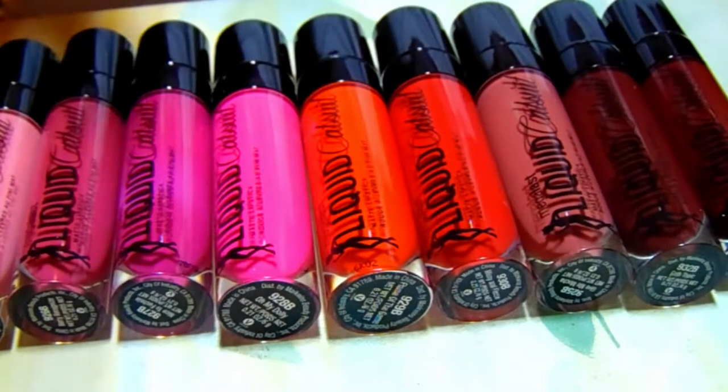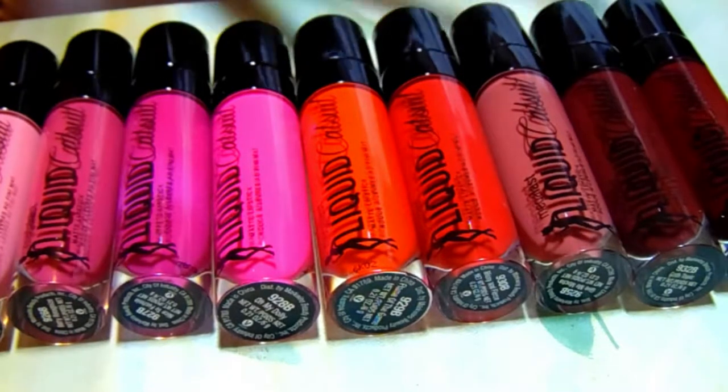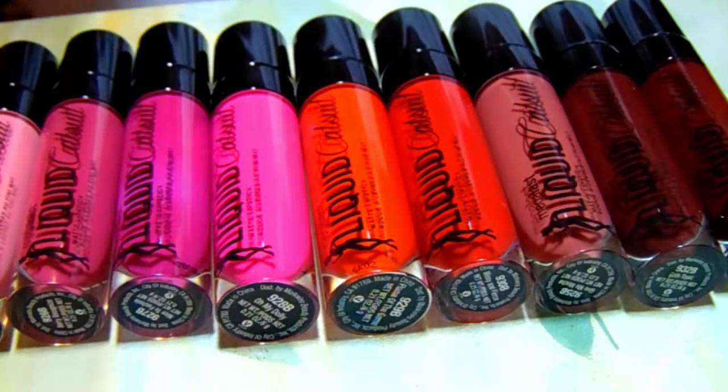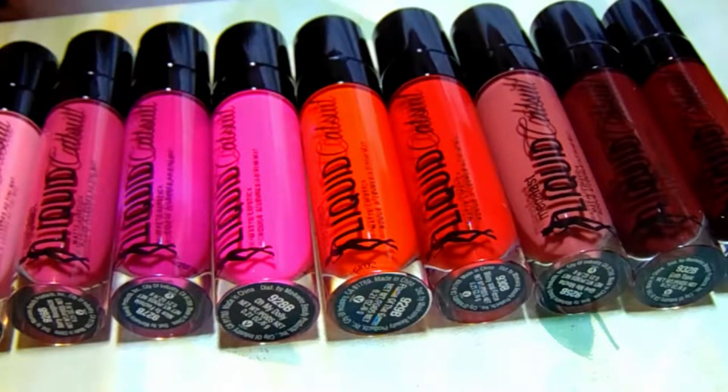They all have matte finishes. I'm going to swatch these today, but I wanted to show you these beautiful colors that I've picked up. I've got almost all of them, though I think there's a couple I don't have. I just love these liquid lipsticks.